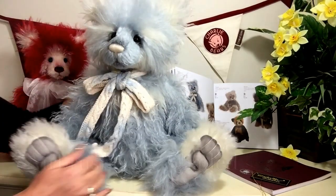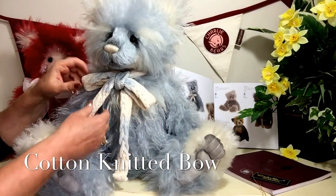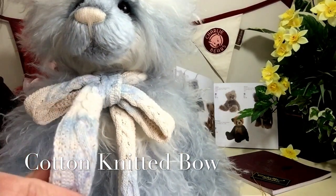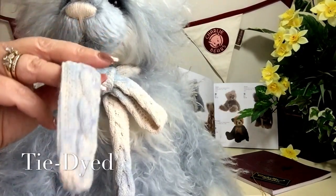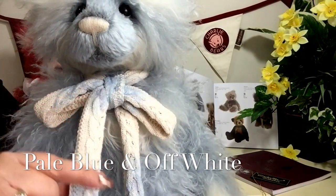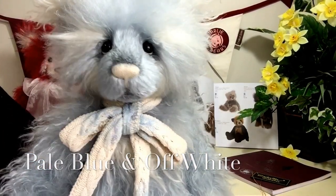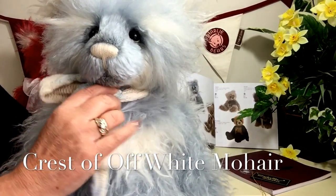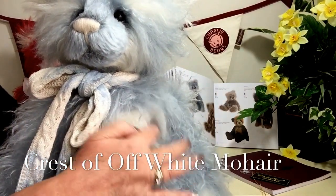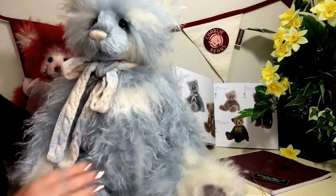Around his neck he wears this beautiful ribbon that's been tied in a bow, but it's not a normal ribbon — it's a sort of knitted fabric that's also been tie-dyed, so we're seeing shades of that lovely powder blue and those off-white cream hues running through this wonderful bow. He's also got a little crest on his neck done in this off-white, lovely fluffy and super soft mohair.